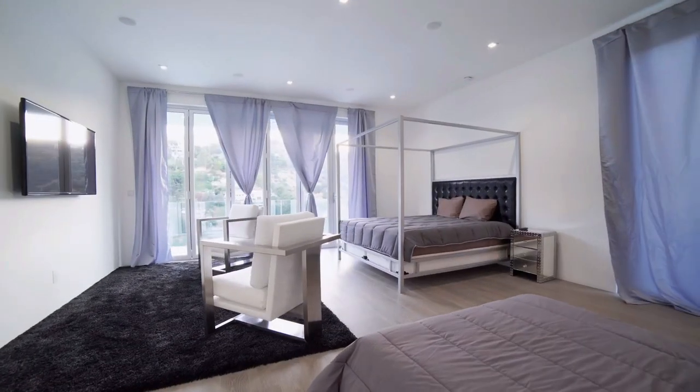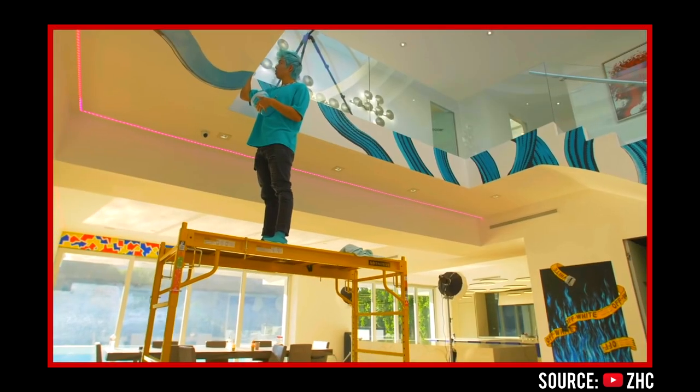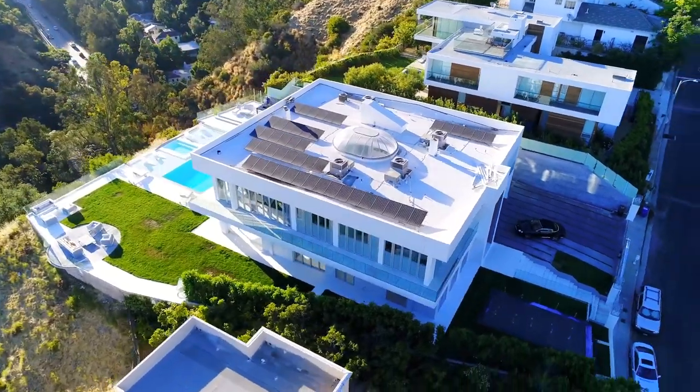Probably my favorite part about this house is what Zach and all of his friends did to it. If you haven't seen the video, Zach — with the help of his friends — painted every square inch of the interior in this home to fully transform it into his own humble abode.